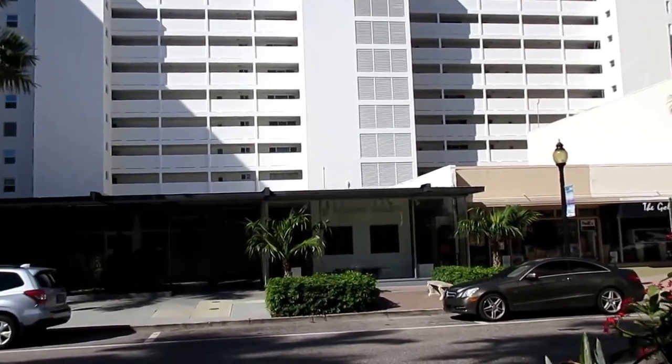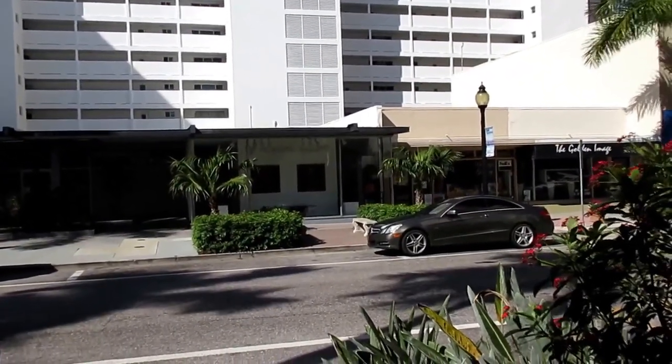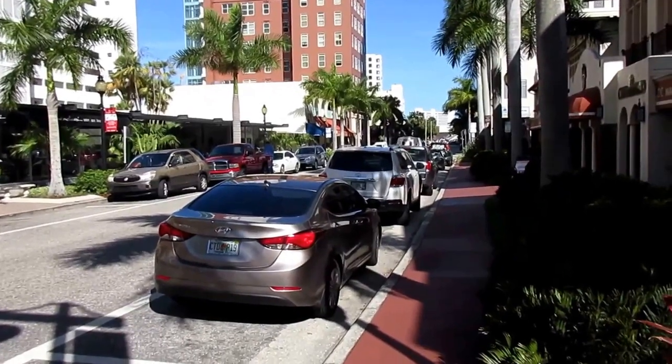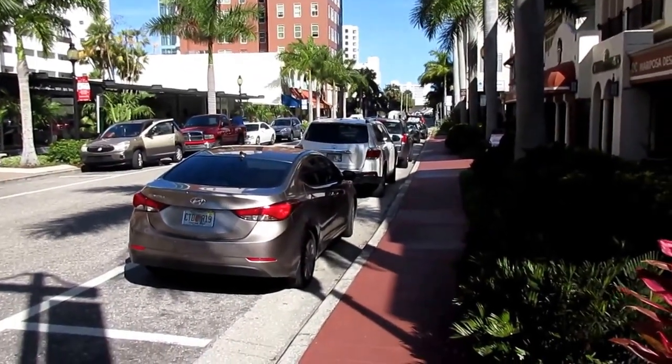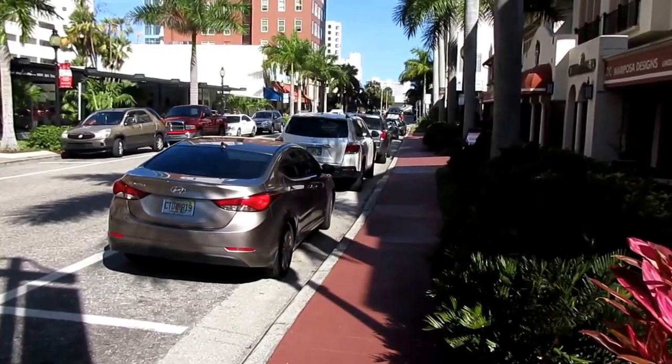Years ago when I was a single guy I used to live in Gulfstream Towers. It's a very nice retro building with glorious views of the bay. Now we're looking north on Palm Avenue. On the left, the burnt-color building was once a historic hotel — now it's called the Orange Blossom.